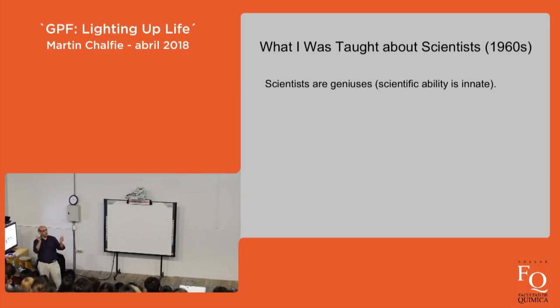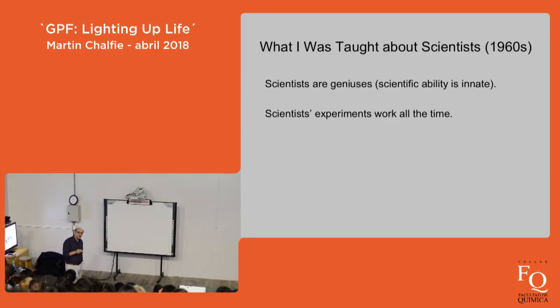The second misconception is that experiments by great scientists always work the first time, because we don't have time to tell the story of how they failed. We never hear that part of the story — we just hear that their experiments work the first time. So if your experiments don't work, that's taken as proof you're not a genius.